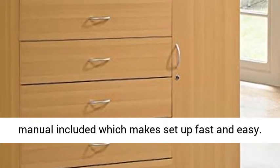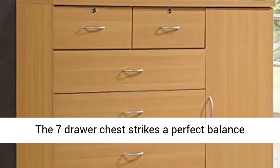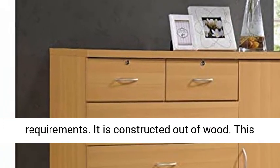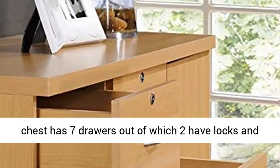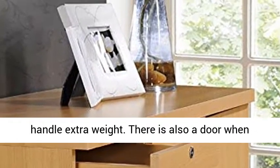Hardware and manual included, which makes setup fast and easy. The 7-Drawer Chest strikes a perfect balance between your storage as well as design requirements. It is constructed out of wood, and has 7 drawers, out of which 2 have locks, and each drawer comes with extra support which can handle extra weight.